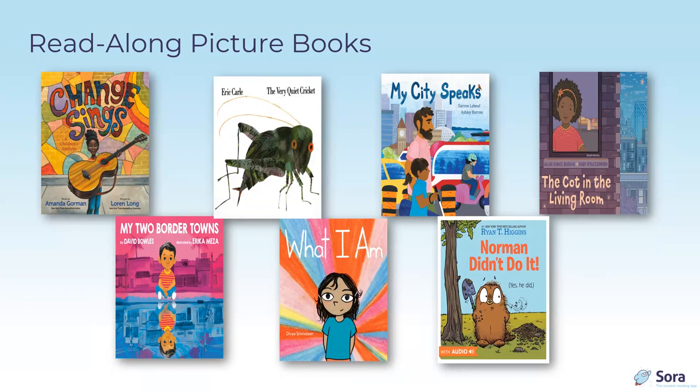The Very Quiet Cricket by Eric Carle, published by Penguin's World of Eric Carle, is a beloved story first published in 1990. The new read-along version has great sound including insect voices, and the text is highlighted as it is professionally narrated. Digitization of older titles like this can really enhance old favorites and make them more accessible.